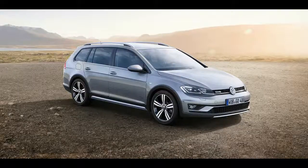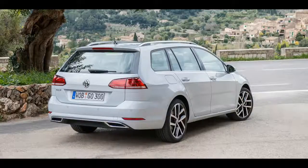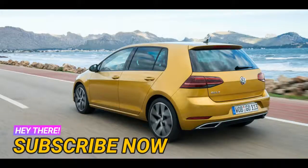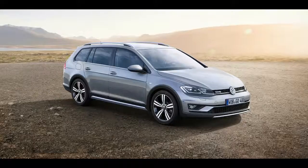Standard features on the Golf 110 TSI include: Front Assist with City Emergency Brake (AEB), air conditioning, cruise control with speed limiter, leather multi-function steering wheel, multi-function display, Composition Media 8.0-inch audio system with Apple CarPlay, Android Auto and Bluetooth, rear-view camera, 7 airbags, driver fatigue detection, multi-collision brake, extended electronic differential lock (XDL), 16-inch alloy wheels, LED tail lights, and LED daytime running lights.